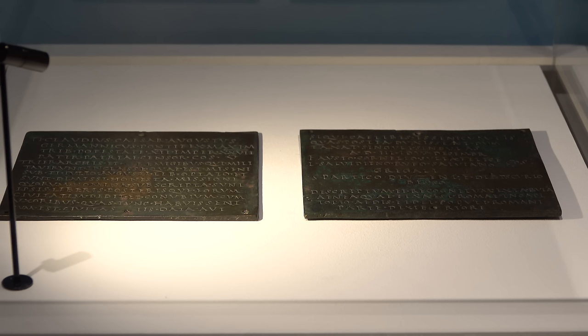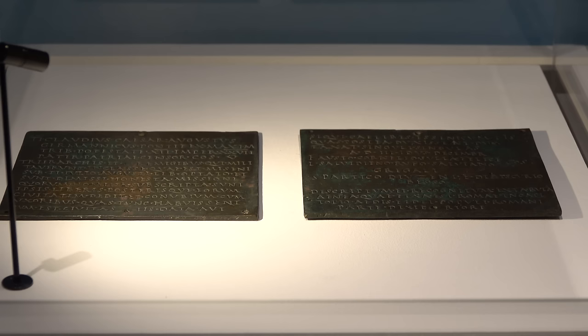Those of you who are fans of Roman history might recognize these — they're retirement diplomas, given to Roman soldiers at their 25th year of military service. If you're an auxiliary, that means you get Roman citizenship; if you're a legionary, you get ten years' pay. Interestingly, this is the earliest known example, granted by Emperor Claudius to one Spartacus Dipscirtus, a Thracian. It has a naval connection because he served as a marine at Misenum in the Bay of Naples — quite a distance from his homeland in the Black Sea region.